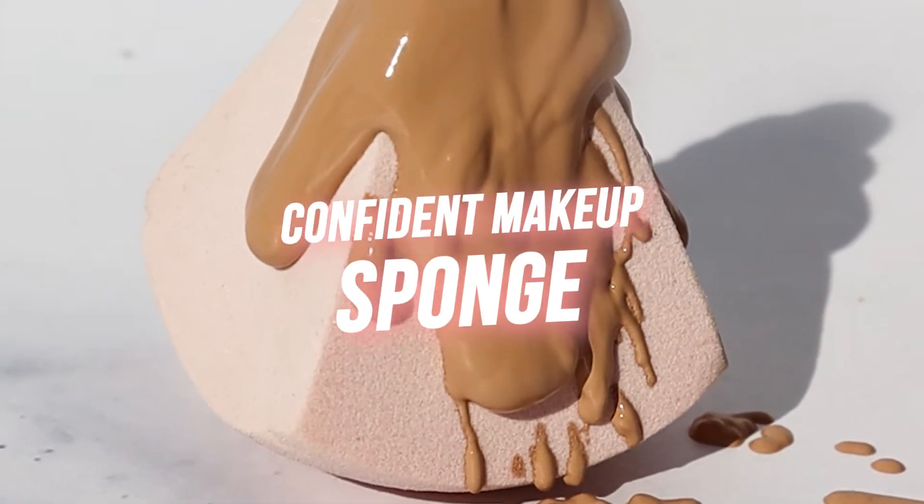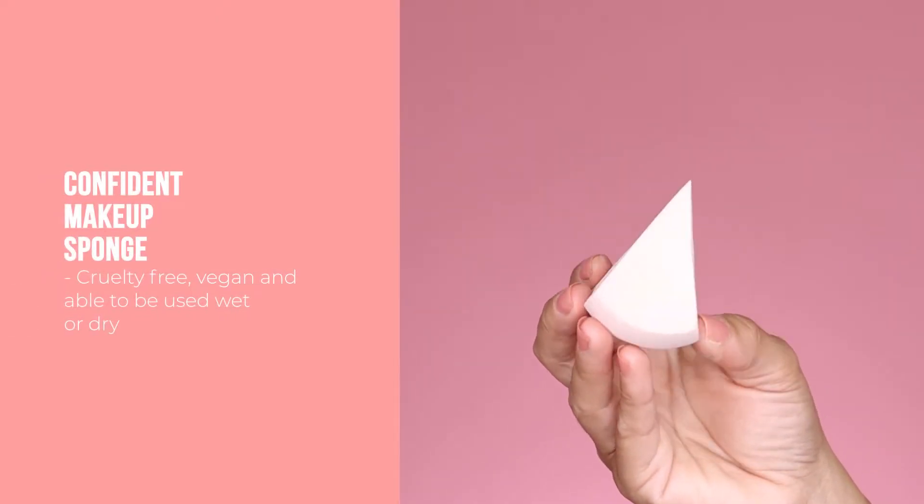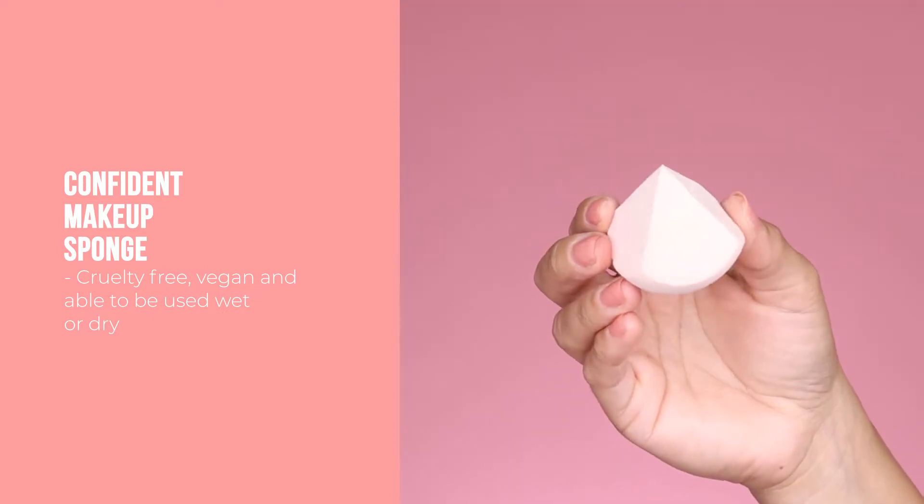In your box you'll get a Confident Makeup Sponge. It has a unique triangle-shaped applicator that will quickly allow you to blend out any complexion products with streak-free results. I love that it gets into those harder-to-reach areas. This can be used with your wet products or dry powder.